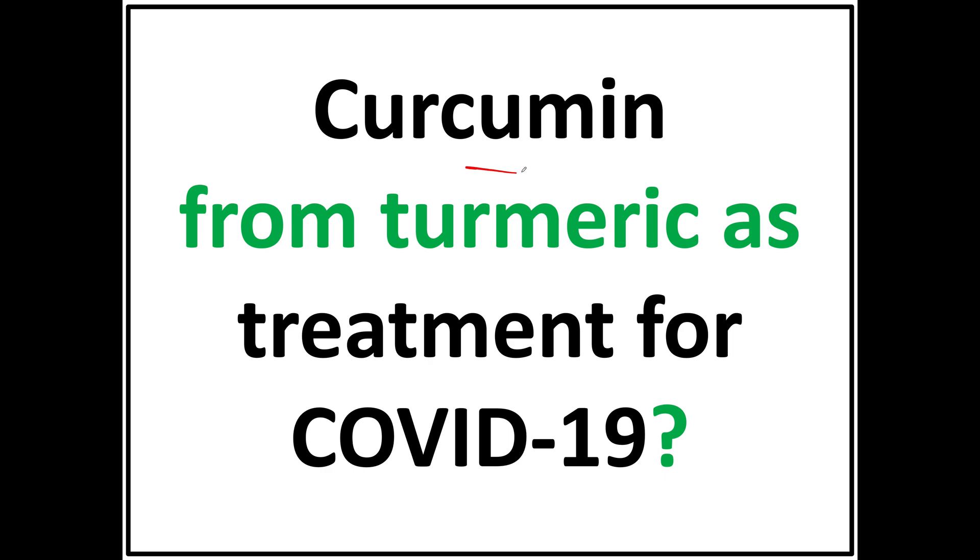This video is about curcumin. What is curcumin? Curcumin is the famous polyphenol found in the herb turmeric — the root turmeric. It looks like ginger, only it's orange on the inside. A recent paper suggested that it might be useful for treating COVID-19, and my title is 'Curcumin from Turmeric as a Treatment for COVID-19.'